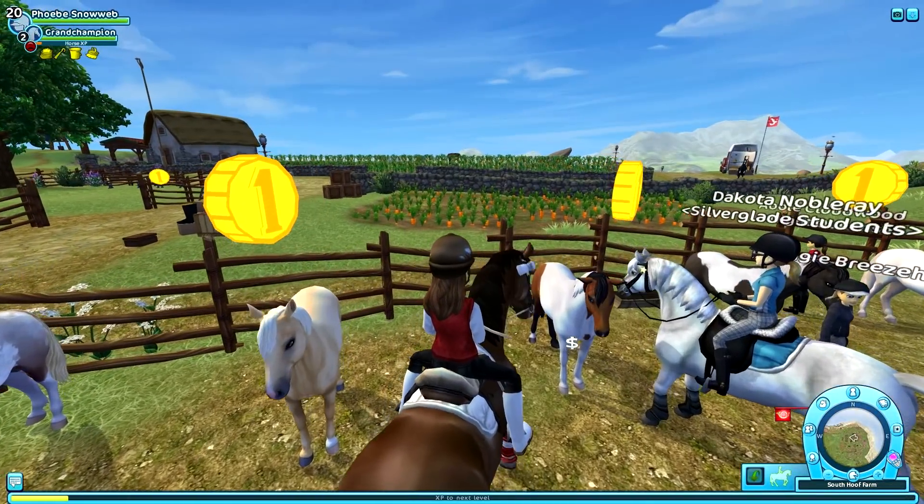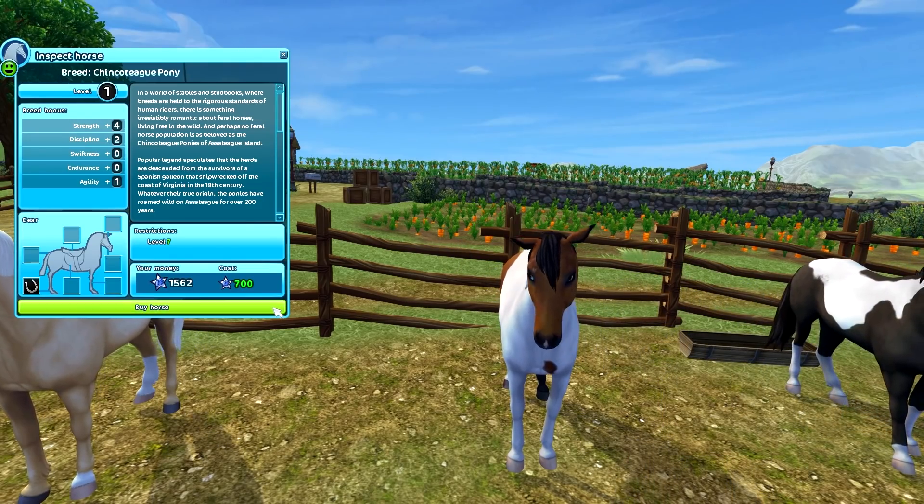Last but not least, the bietobiano. Let's go ahead and pick a name and buy this one.